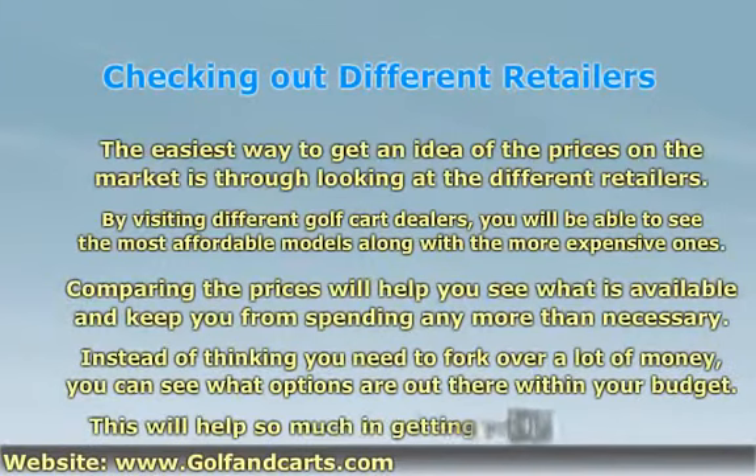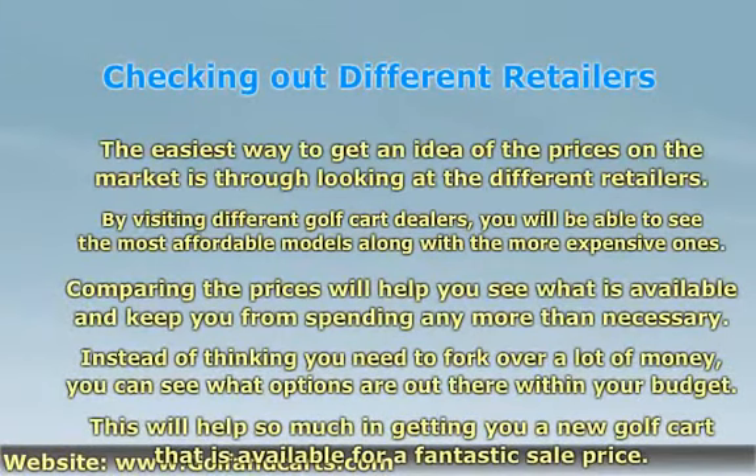Instead of thinking you need to fork over a lot of money, you can see what options are out there within your budget. This will help so much in getting you a new golf cart that is available for a fantastic sale price.